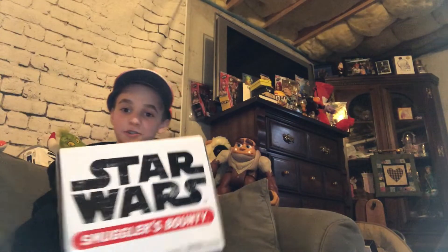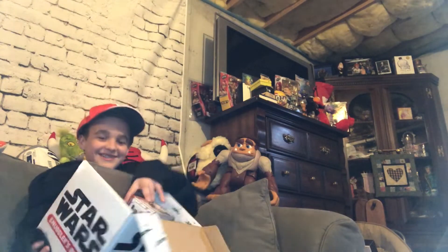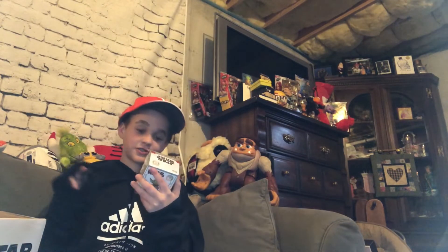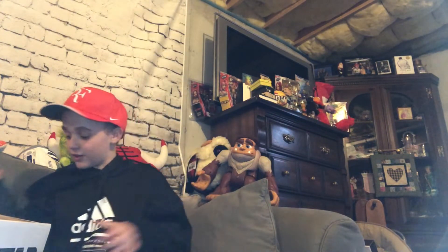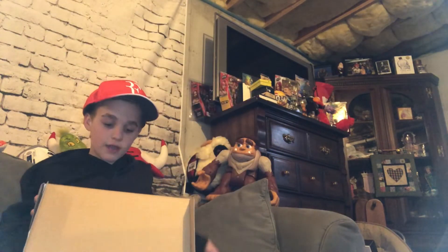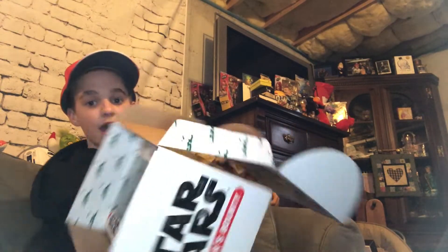Okay, so this is the box — looks pretty sick. You open it up, and here we got the Yoda! Oh my gosh, this looks so sick, guys. And then here we have the R2-D2 Funko sticky notes — I've never seen them do sticky notes before, guys, that's sick. And then right here we have the sticker.